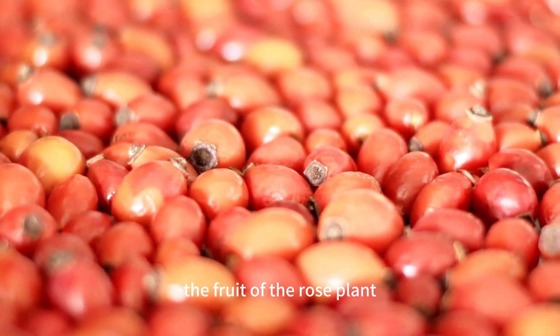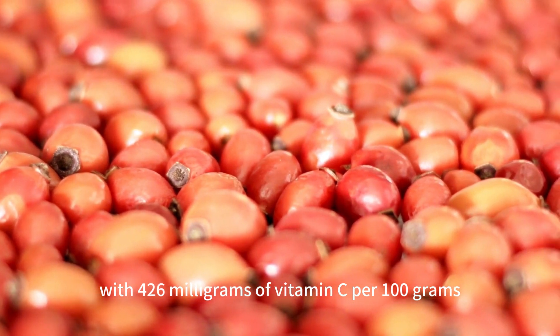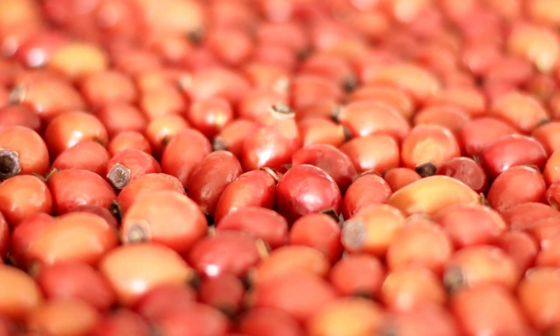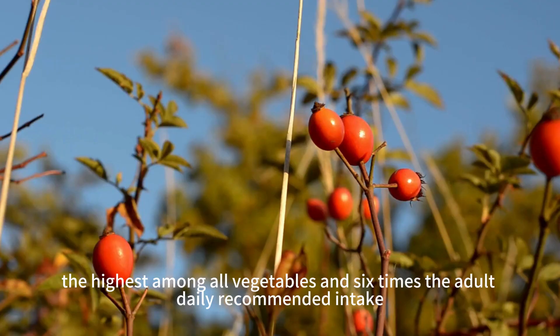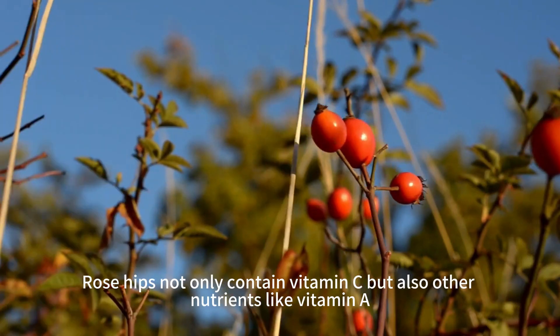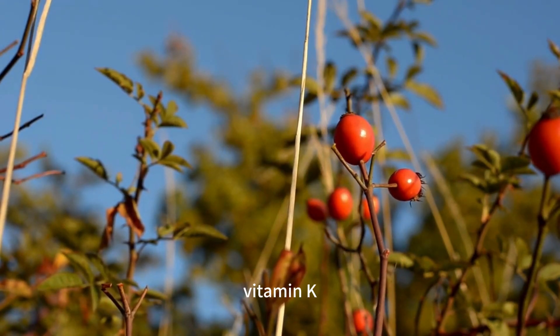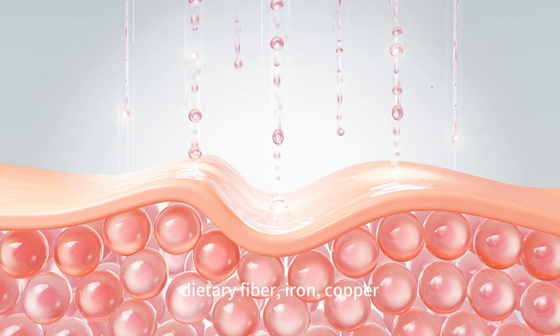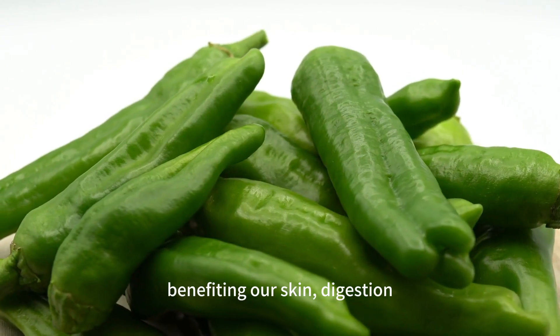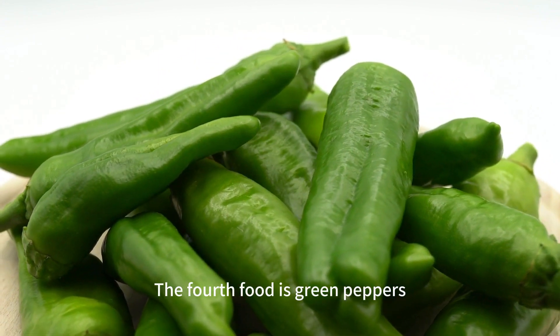The third food is rose hips, the fruit of the rose plant, with 426 milligrams of vitamin C per 100 grams — the highest among all vegetables — and six times the adult daily recommended intake. Rose hips also contain other nutrients like vitamin A, vitamin E, vitamin K, dietary fiber, iron, and copper, benefiting our skin, digestion, blood, and overall antioxidant health.